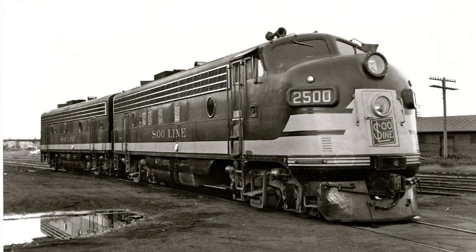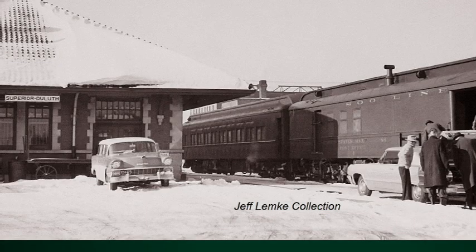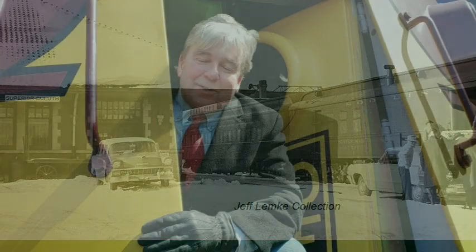This has 1,500 horsepower. They bought it with the F unit — the A unit you see here — and the FB units that went with it, and there were two of them. They used it on the Laker, which was the premier run between Duluth and Chicago. Here's a look at that Laker on its last and final day, the 15th of January 1965, parked in Superior on its way to Duluth.